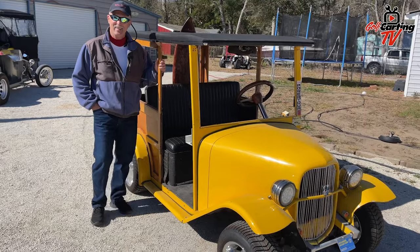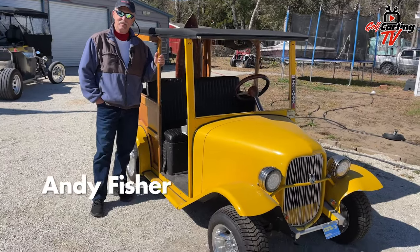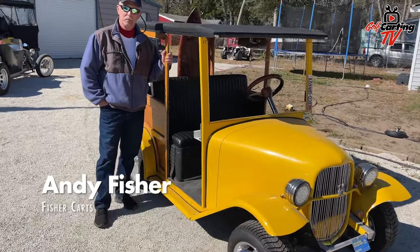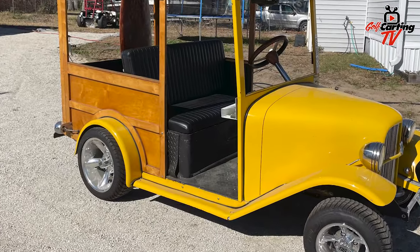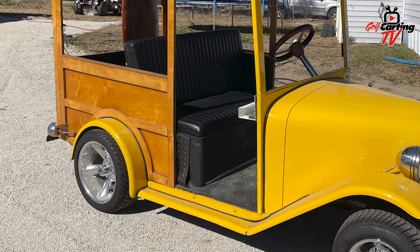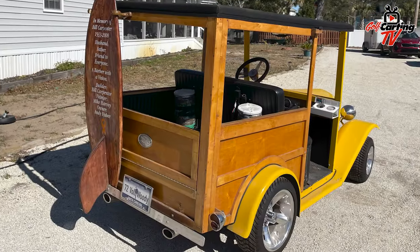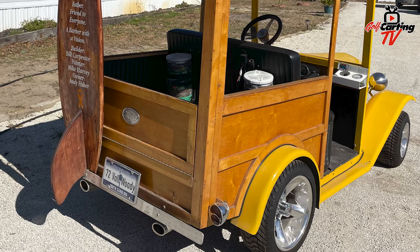Hey everybody, it's Matt with Golf Karting TV. I'm here with Andy Fisher of Fisher Karts, and we are looking at a pretty cool custom cart that he has built. Andy, why don't you take us through what you've got here? This is, I guess you'd say, a '32 Woody. It's built on a '90 EZ-GO chassis — it's got the stock chassis underneath it.